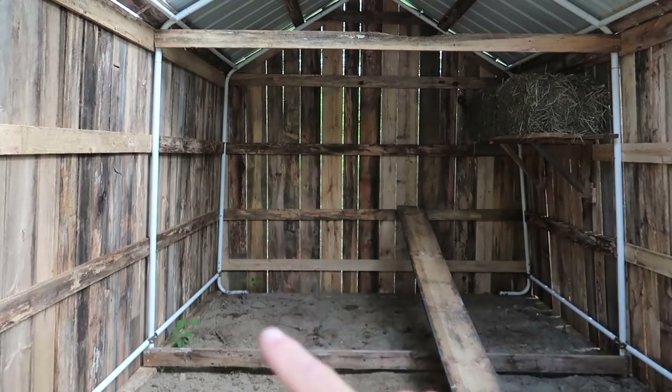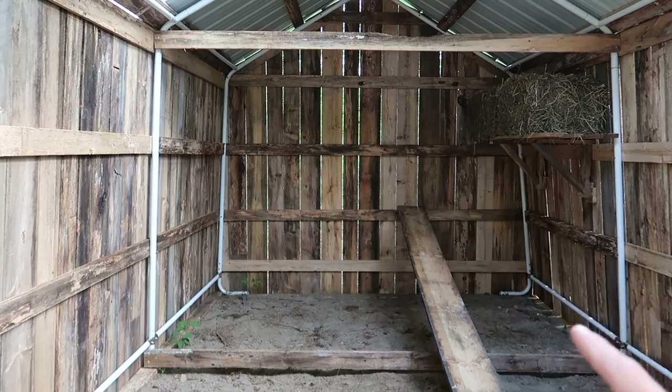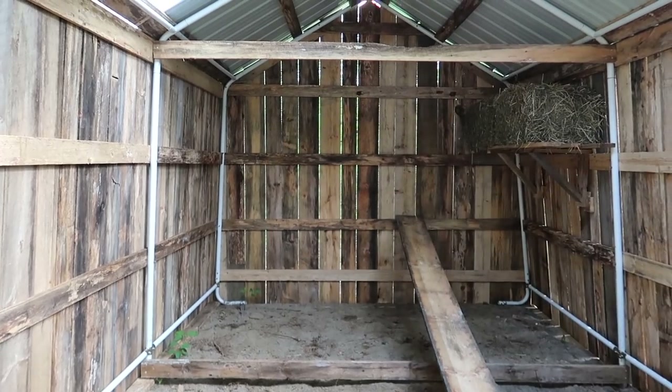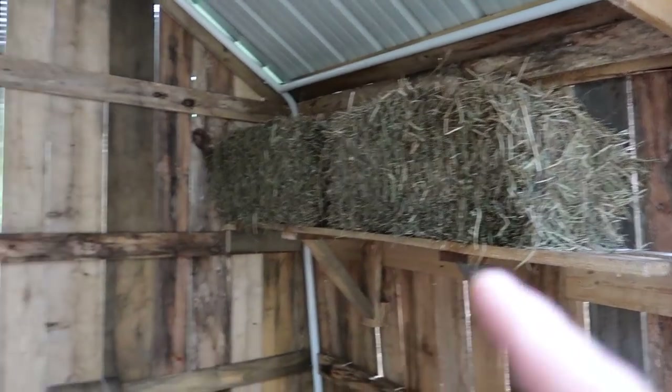I want to get a partition wall built right here with a doorway or a gate, and a wall here so we can keep the milking stanchion, the goats' hay, and their feed out here. So far I made some shelf brackets and a shelf to store my hay on. This area back here I want to keep really organized so we can keep the feed, the hay, the milking stanchion — everything we need — in this little area. If you have any good ideas, leave them in the comments down below.